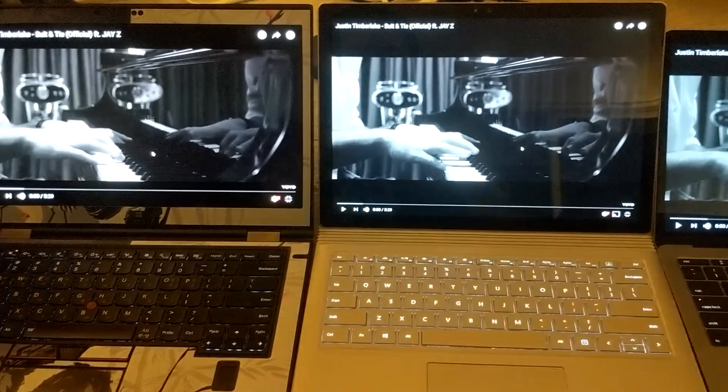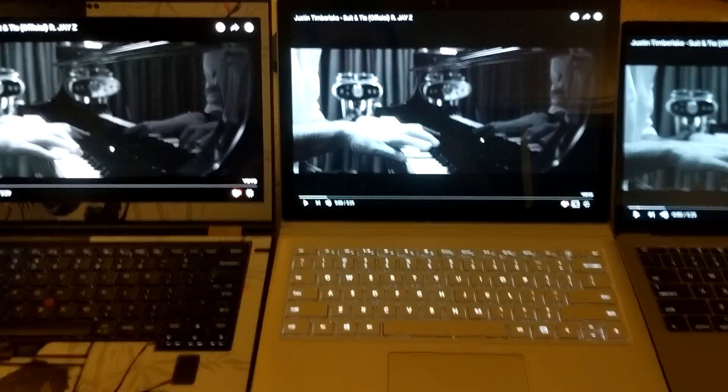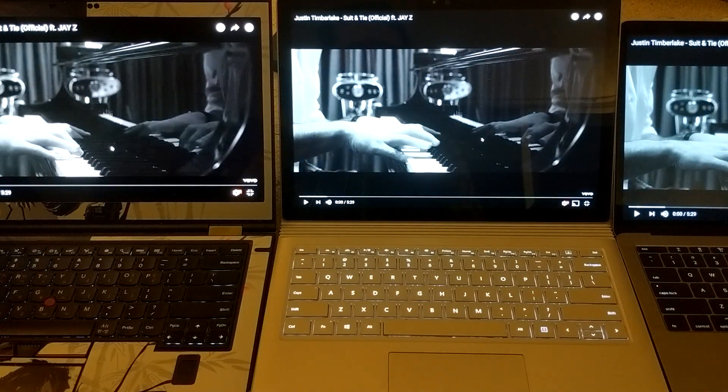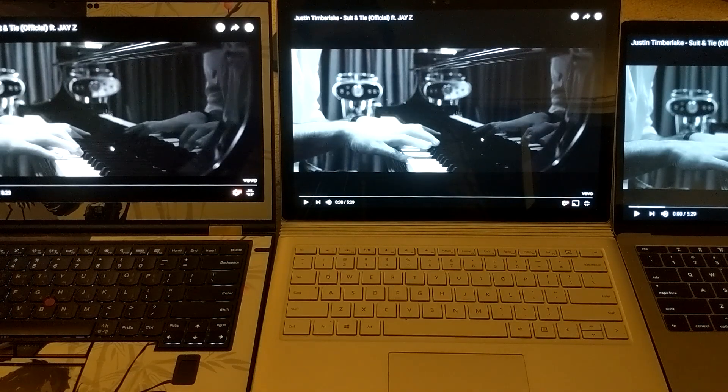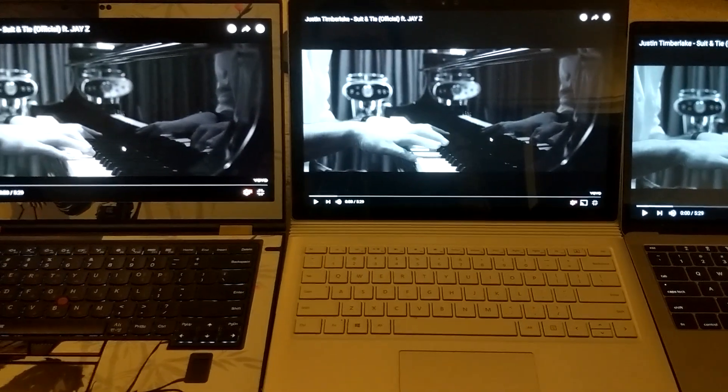I'm going to play a Justin Timberlake music video for all three of these — this video is mostly in black and white so you can see the contrast difference between these three displays better. I'm going to turn the sound off because of copyright. The MacBook Pro definitely has the best speakers out of all these. The Surface Book and X1 Yoga are about similar, though the Surface Book might be a little bit better still.